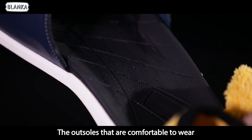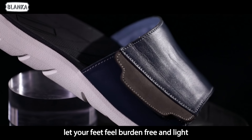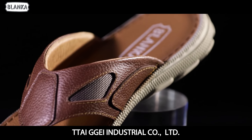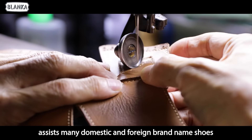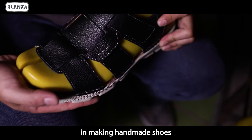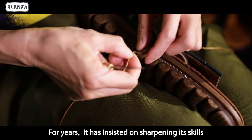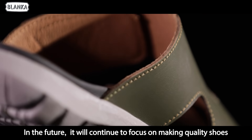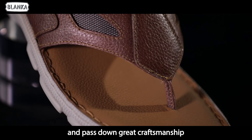The outsoles that are comfortable to wear let your feet feel burden-free and light. Taiji Industrial Company Limited has assisted many domestic and foreign brand name shoe companies in making handmade shoes for years, insisting on sharpening its skills. In the future, it will continue to focus on making quality shoes and passing down great craftsmanship.